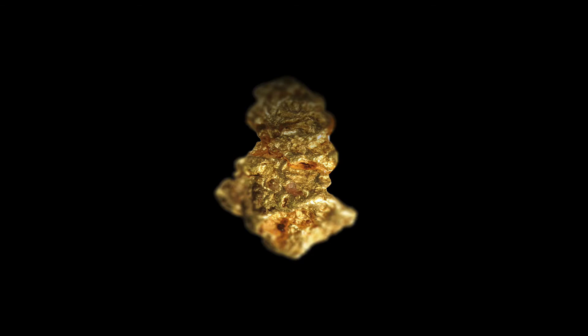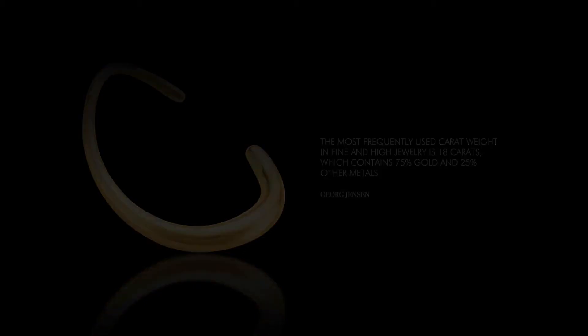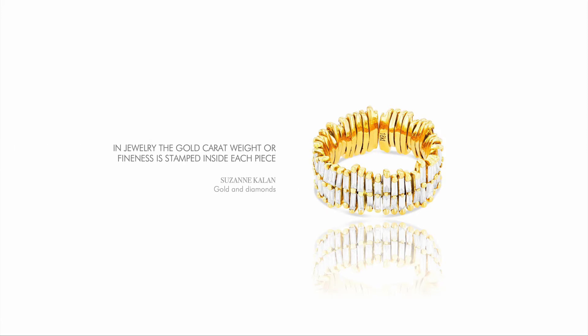The purity of gold is measured in carats. Pure gold has 24 carats. The most frequently used carat weight in fine and high jewelry today is 18 carats, which contains 75% gold and 25% other metals. The lower the carat weight, the less gold it contains. The minimum carat weight for an item to be called gold varies between countries. In the US, 10 carat is the legal minimum accepted, while in France, the UK, Austria, Portugal, and Ireland it's 9 carat, and in Denmark and Greece, 8 carat. In jewelry, the gold carat weight or fineness, which is the precious metal content, is stamped inside each piece.